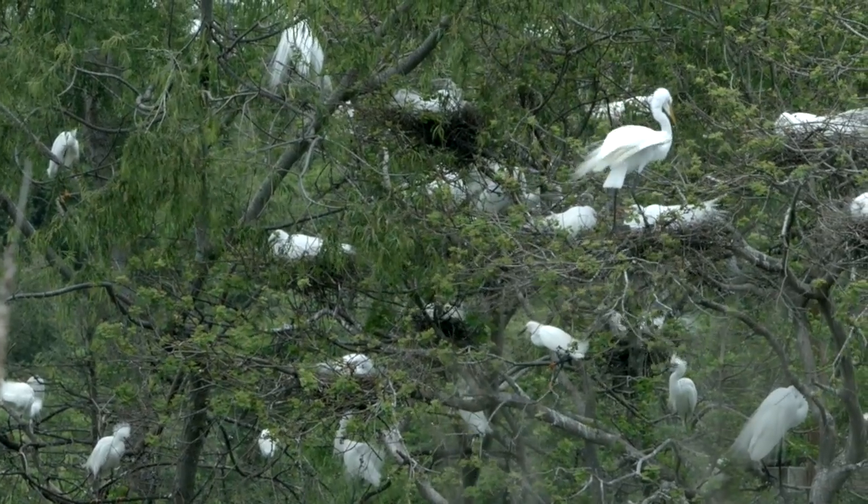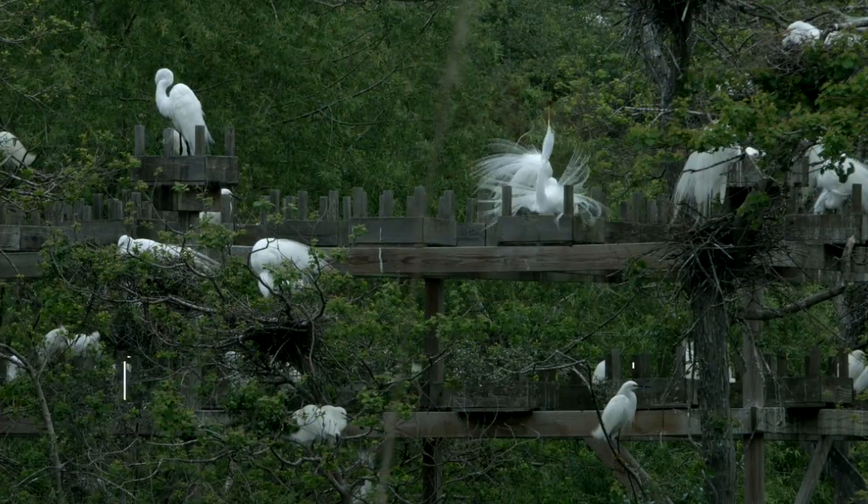Behind us is a nesting colony of herons and egrets, which is really one of the most dramatic viewing opportunities that we have around the Houston area.